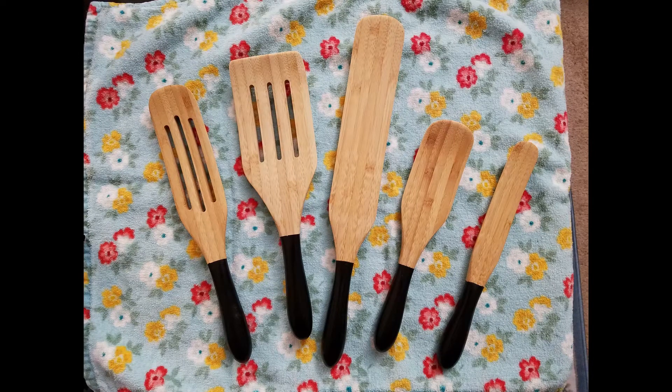Before the video starts, grab the subscribe button. We are giving away a set of spurtles. All you have to do is hit the subscribe button, give the video a like, and leave a comment. Once we hit 500 subscribers, we will draw a random winner. More info on this giveaway at the end of the video.